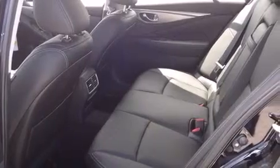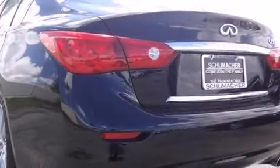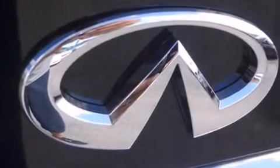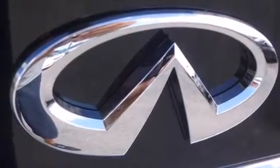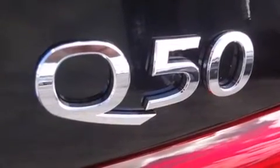Features include Bluetooth cell phone integration, commercial-free satellite radio, traction control and stability control systems, leather seats, side curtain airbags, air conditioning with automatic climate control, tinted glass, and a sunroof that enables you to fill the cabin with fresh air at the push of a button.